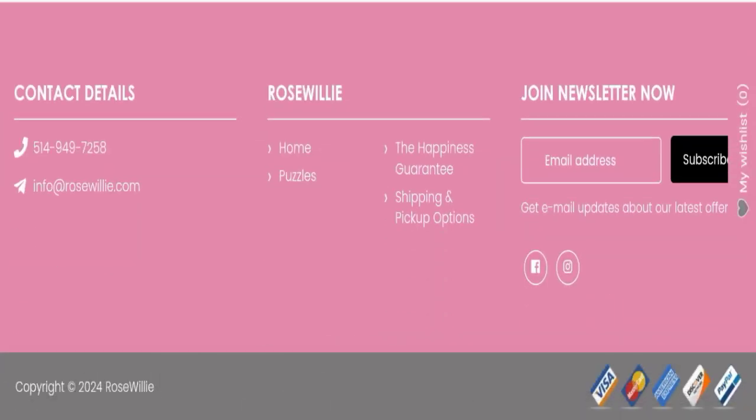Now we will talk about Rose Willy reviews. This website has not received any customer reviews yet, but the trust score of this website is 91, which is very good. The business trust ranking is 75.5 and the content quality looks good.